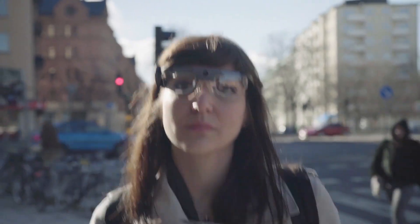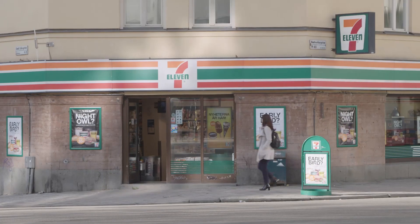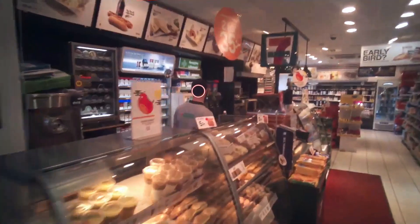Glasses Too is so easy to use. We don't have to train the user — we can just send it out, they can start recording directly, and we can have an unbiased insight into how they live their everyday life.